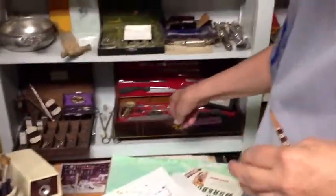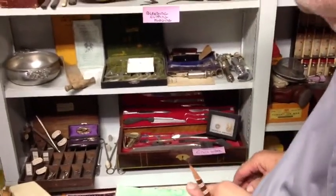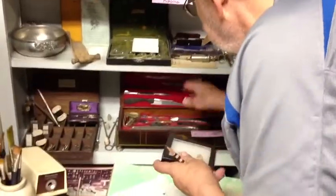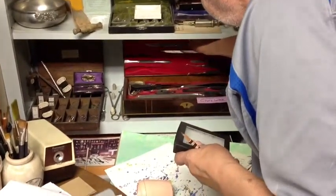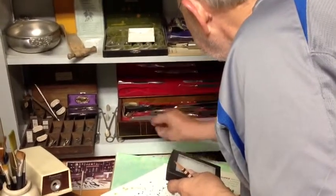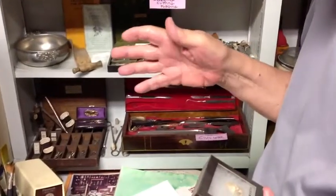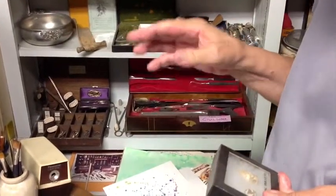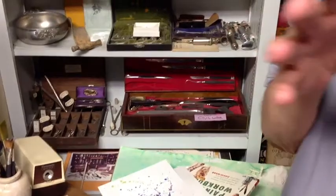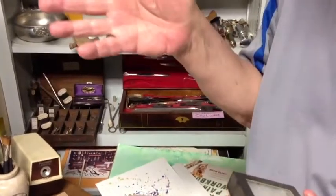Civil War Amputation Kit — it looks to be in perfect, pristine condition. There's a plaque on it in metal. It reads, paraphrasing: from the soldiers of a particular unit to Dr. So-and-so, with thanks for his efforts on their behalf, from the wounded soldiers on Ward So-and-so, Buffalo Army Hospital. It's Civil War.